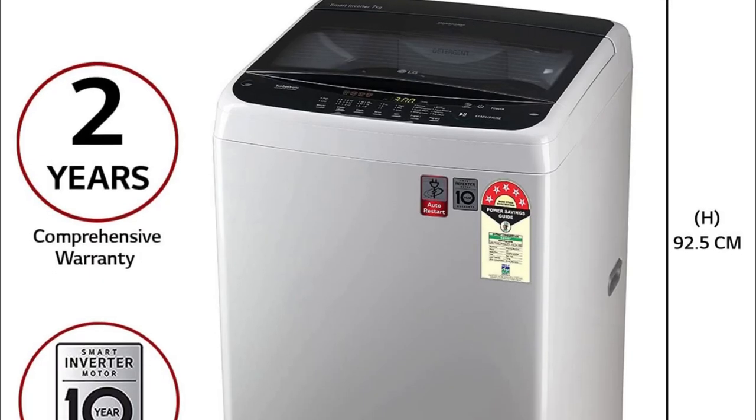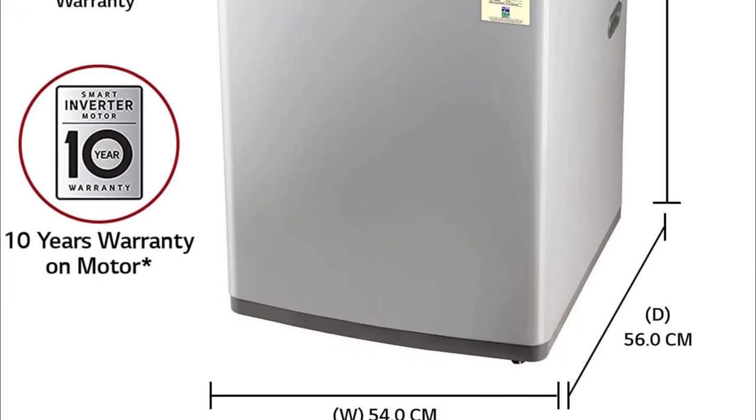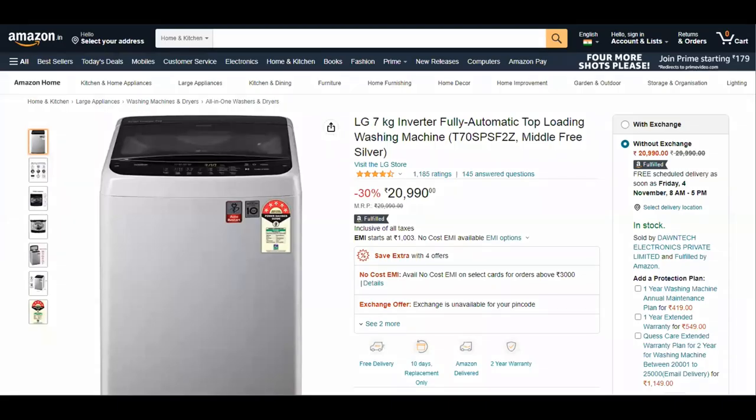This LG washing machine comes with a 2-year warranty on the product and a 10-year warranty on the motor. This appliance is priced at approximately ₹21,000; however, you can get it for a much lower price by using a coupon or applying a credit or debit card offer.